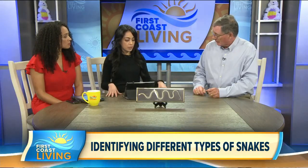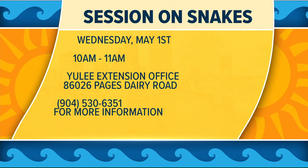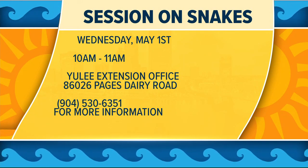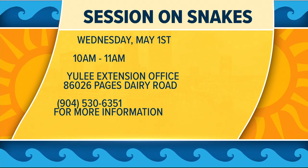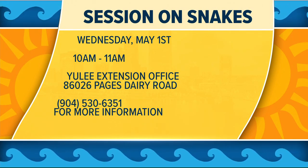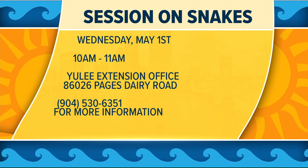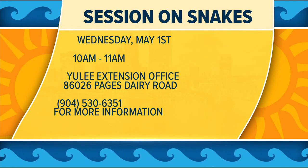Carl is providing a lot of important information, and he actually has a special session dedicated to snakes. On May 1st from 10 to 11 at the Yulee office in Nassau County, there will be a full hour on snakes covering much more on identification and the nuances of living around them. If you're around Jacksonville or Northeast Florida, you're around snakes.